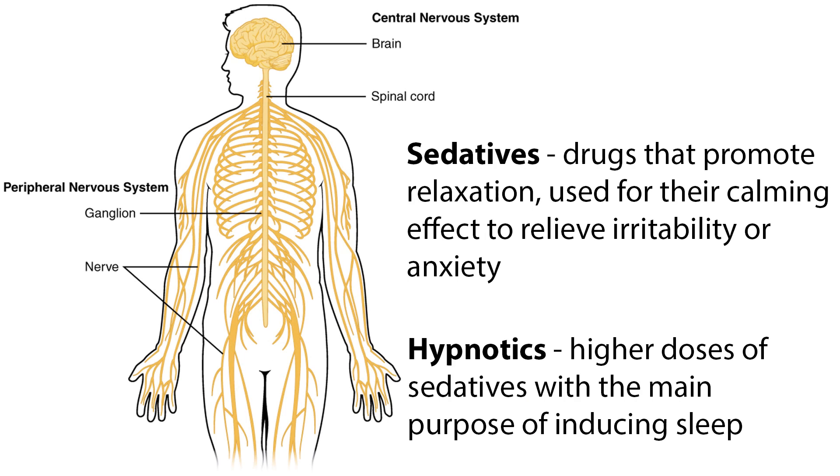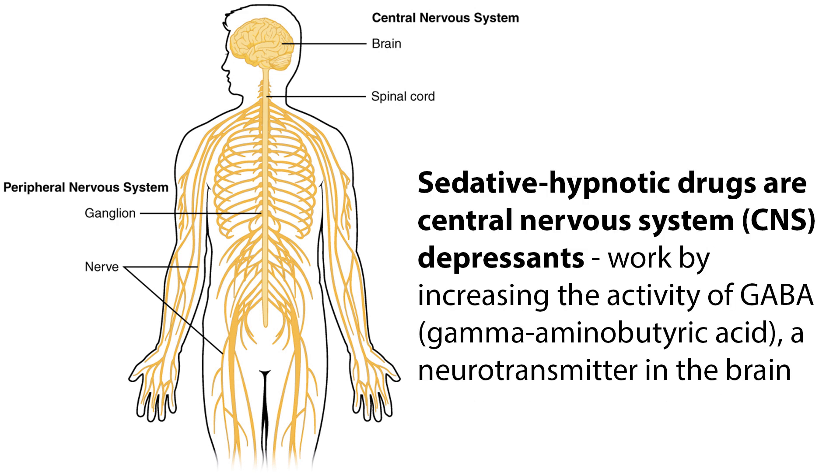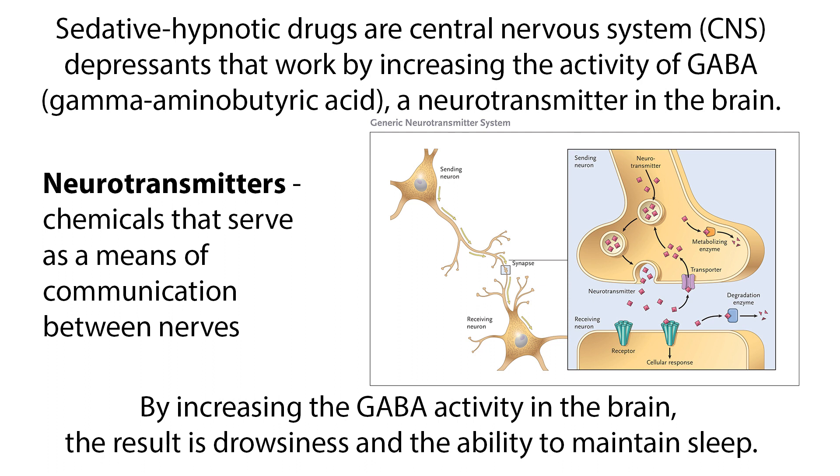Welcome to this video tutorial on sedatives, hypnotics, and insomnia management. Sedatives are drugs that promote relaxation, used for their calming effect to relieve irritability or anxiety. Hypnotics are higher doses of sedatives with the main purpose of inducing sleep. Sedative-hypnotic drugs are CNS depressants that work by increasing the activity of GABA, a neurotransmitter in the brain. Neurotransmitters are chemicals that serve as a means of communication between nerves. By increasing GABA activity, the result is drowsiness and the ability to maintain sleep.